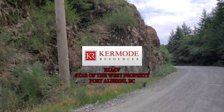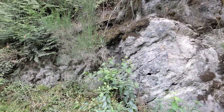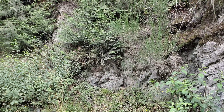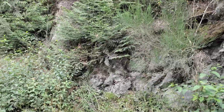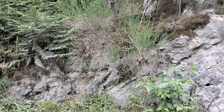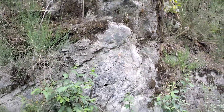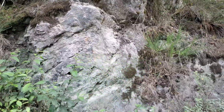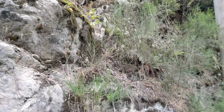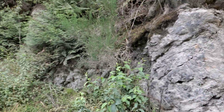We are in the area of the Mormon file on the Star of the West property and we're just checking along this road where it says there's mineralization. What we have here is andesite and you have small shears with quartz veins and there is sporadic mineralization with chalcopyrite, bornite, pyrite, and malachite. We're just going to walk this stretch of road for 100 meters or so and see what we can find.